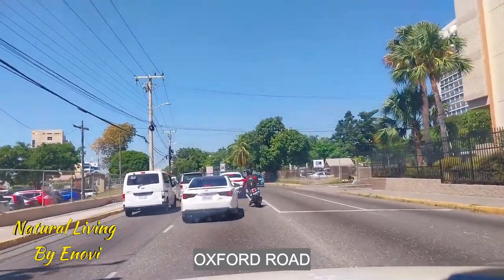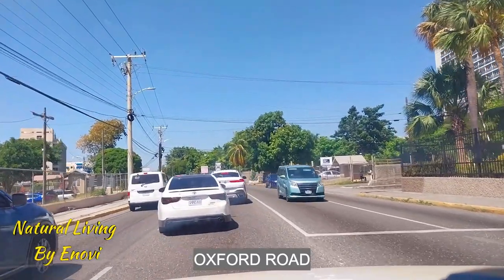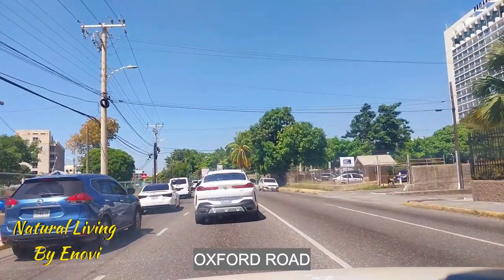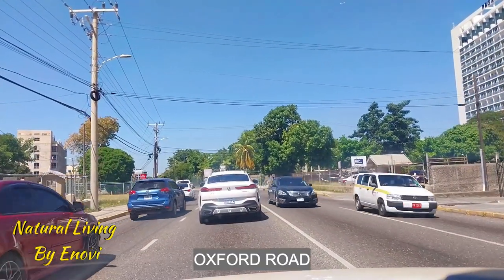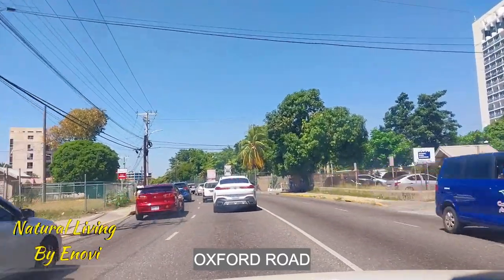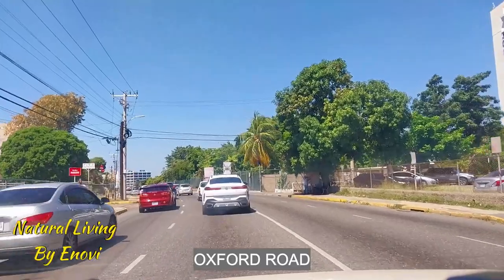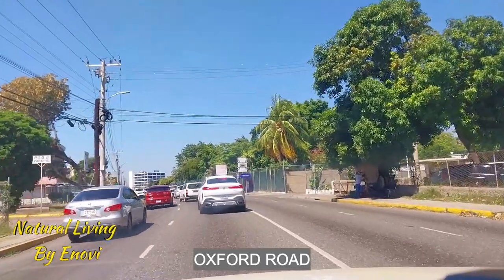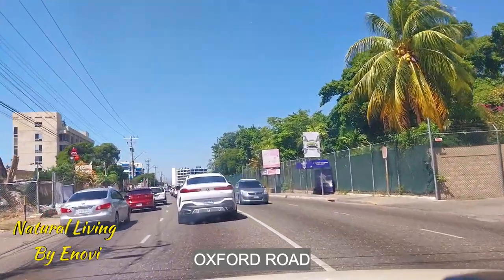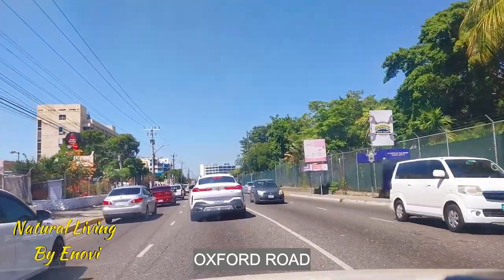So we're going to Halfway Tree. We're going to Constant Spring Road, so I want to take you on this journey. I'm not sure if we've traveled this route before to Halfway Tree, but I have a Halfway Tree video from crossroads to Halfway Tree, from downtown to crossroads to Halfway Tree. I will put the video reference in this section.